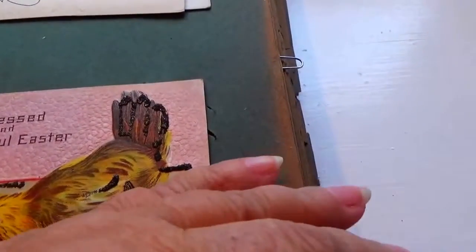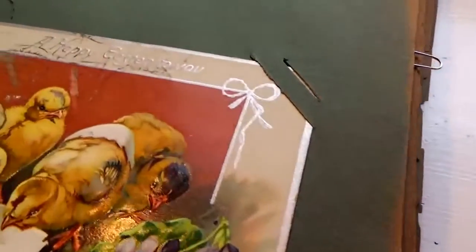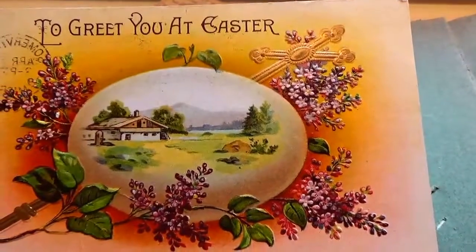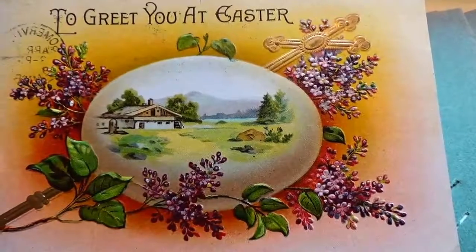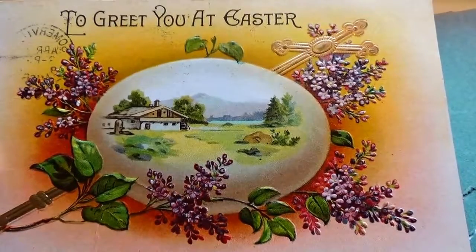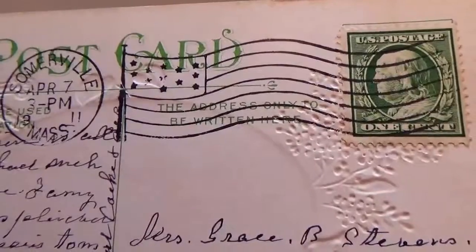Let's see what we got on the next page — see how old these pages are, they were green and they kind of browned. This is early 1900s stuff. I loosened them — I'll put them all back right after, just so it'd be easier because I need one hand for the video. Look how beautiful this is: 'To greet you at Easter' — right in the egg has a picture of the homestead. Look at that, so beautiful — all the lilacs! What a beautiful card. See how much time they took into making special cards. Wow, love it. A 1911 with a one cent stamp.